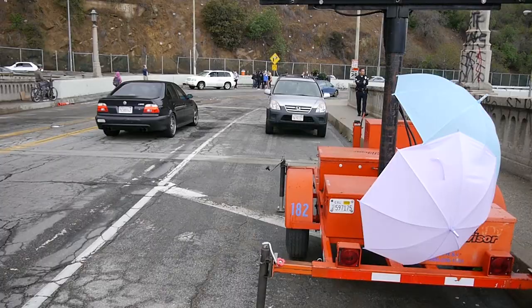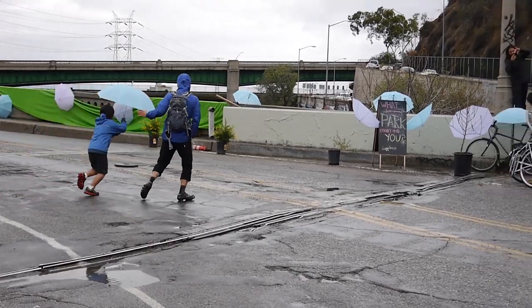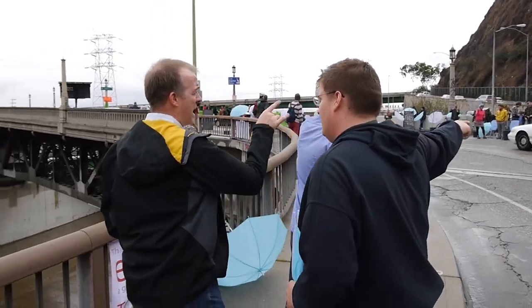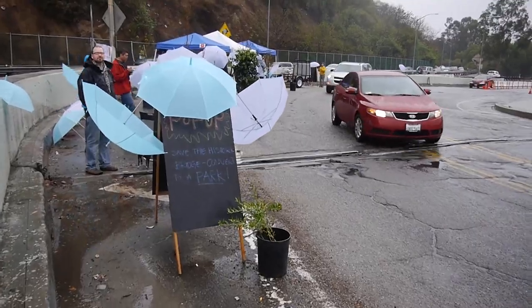Hey! We're at a pop-up park on the Riverside Figueroa Bridge! The City of Los Angeles is about to demolish Cultural Historic Landmark number 908, the last remaining steel truss-span bridge over the Los Angeles River.